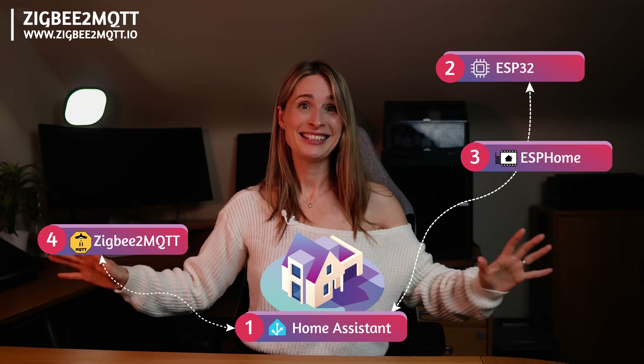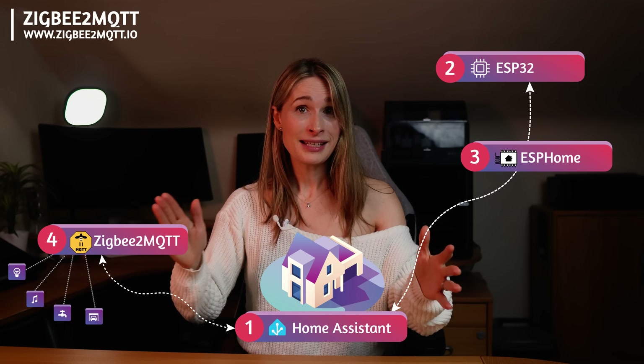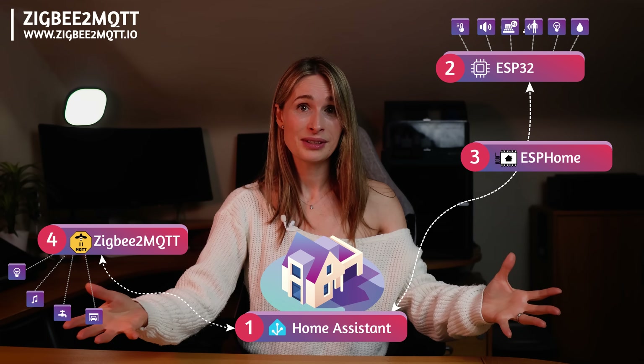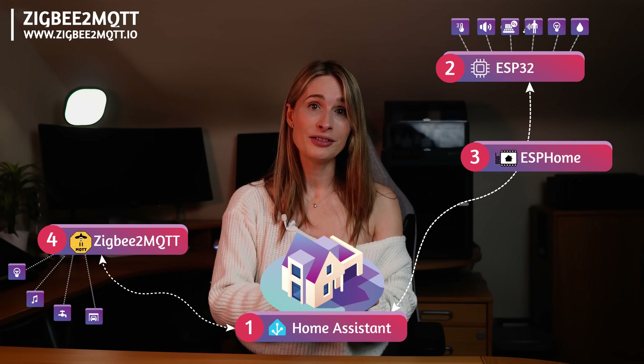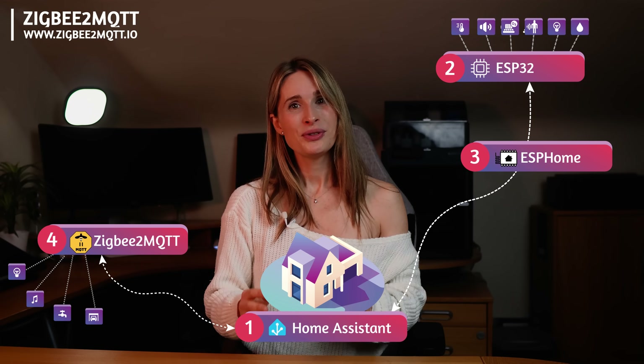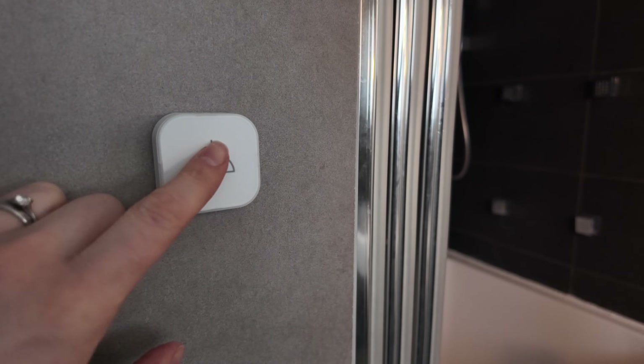So we have all our devices either integrated directly into Home Assistant or using Zigbee2MQTT to connect. We have lots of custom sensors appearing using ESP32s and ESPHome. We now need to free ourselves from opening our phones, unlocking and loading apps. You can use the Home Assistant app, which is great — you can put everything in one place and design it to perfectly suit your use case. However, sometimes you don't want to even have to do that. There is a broad ecosystem of smart buttons you can buy, like IKEA Trådfri ones, which are pretty cheap. However, there is a cost limit and a visual limit to how many buttons you want to litter about your house.